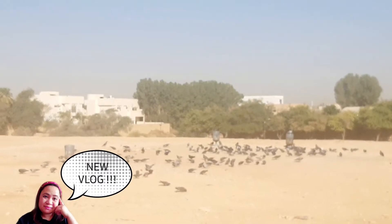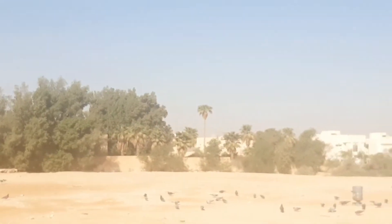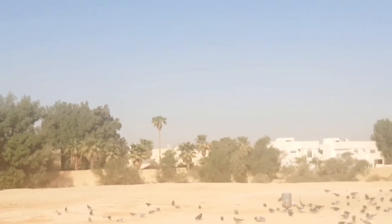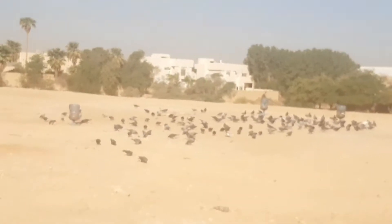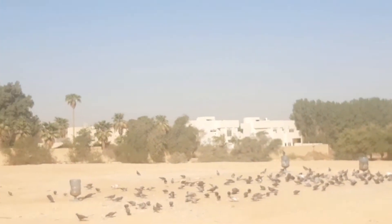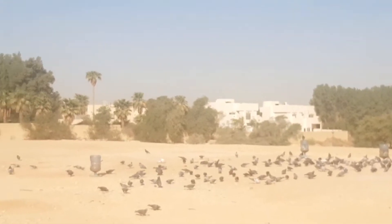Ang daming ibon na kalapat. Andun may daanan dun ng walking trail, tapos may park pa dun. Pero ewan ko lang kung park talaga yun o bahay. Ayan mga walking trail, ayan yung mga kalapat. May mga pa-kain din at painom kaya nagpupuntaan sila dyan.